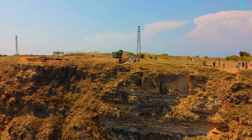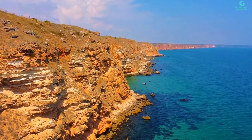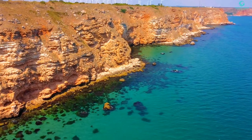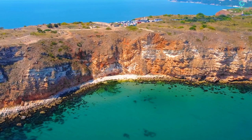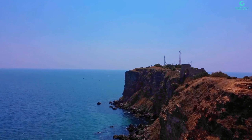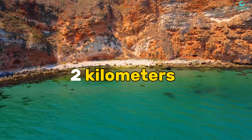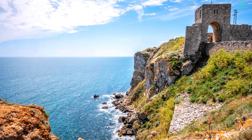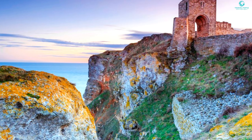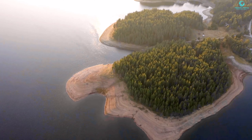Our adventure continues to Kaliakra Cape, where stunning cliffs meet ancient history. Perched on Bulgaria's northeastern Black Sea coast, Cape Kaliakra is like nature's grand theater, where cliffs rise to 70 meters above the sea. Legend has it that 40 maidens chose to braid their hair and dive into the sea to escape the Ottomans — talk about extreme hair care. Today it's not just a historical hotspot; it's also a fantastic place to soak in some sun and sea, with views so good they're almost cliffhanger material.